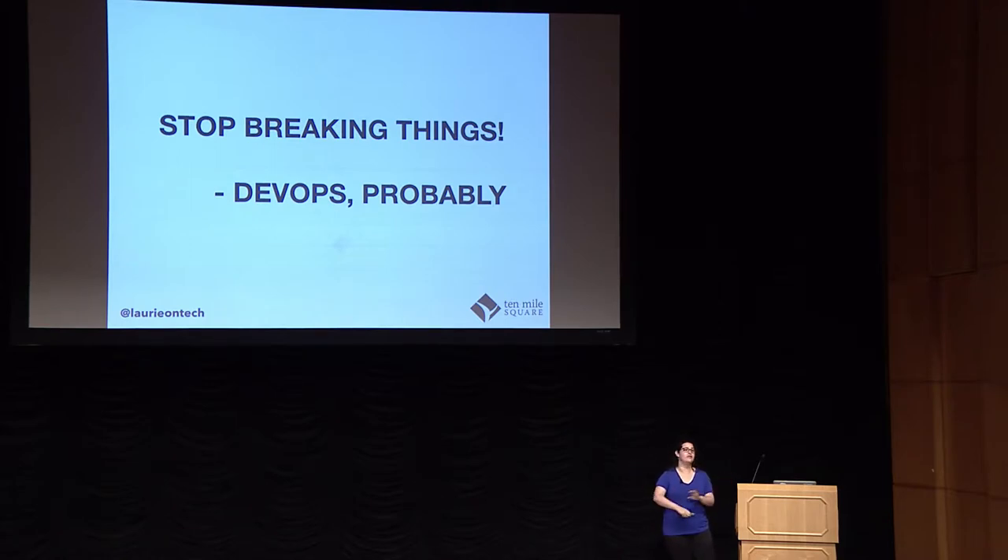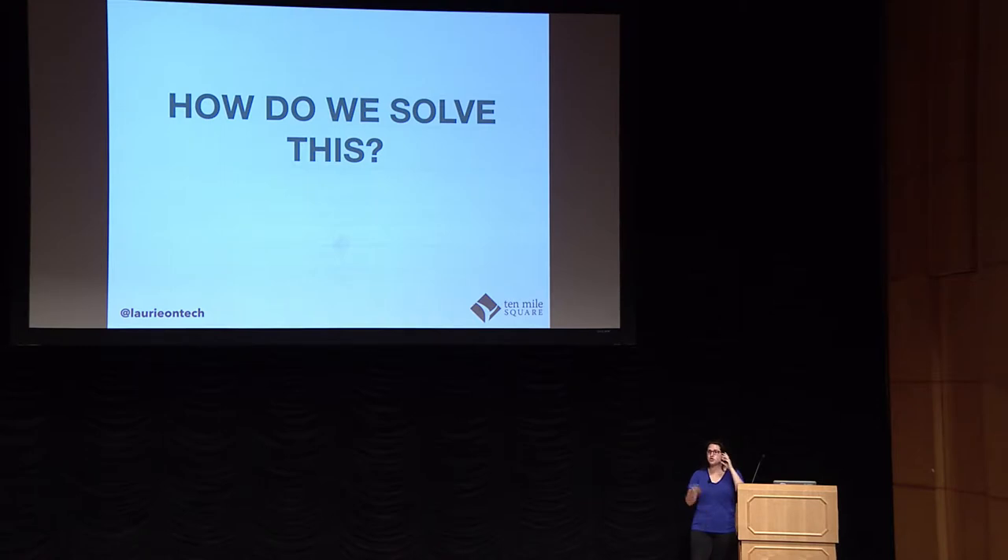And DevOps is standing there saying, 'Stop breaking things. You have way too much freedom — you get the run of this whole place and all you do is make more problems for me.' So how do we solve this? Tear down that wall. How do we work towards the same goals? Because we have the same goals. A house divided cannot stand.